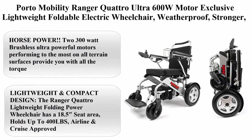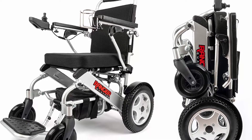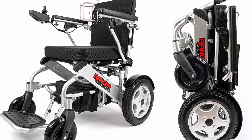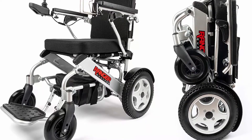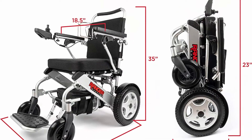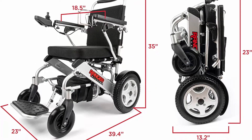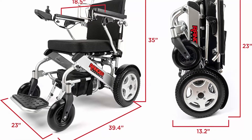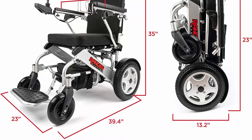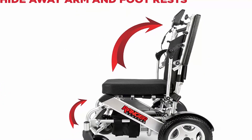Top 3: Porto Mobility Ranger Quattro Ultra 600W motor — exclusive lightweight foldable electric wheelchair, weatherproof, stronger, longer range, super horsepower, dual motor, all-terrain. Two 300-watt brushless ultra-powerful motors performing on all-terrain surfaces provide all the torque you could possibly need, even on hills and inclines. Intelligent electromagnetic brake and electronic regenerative disc brake ensure passenger safety.